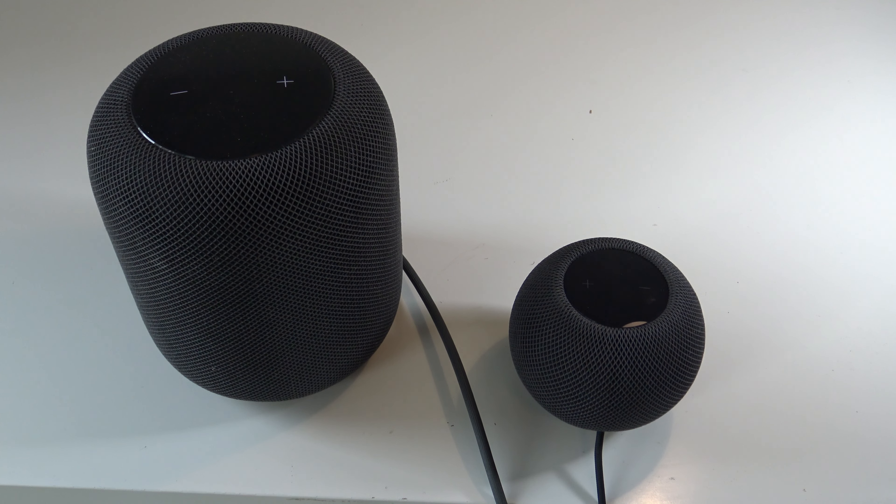The original HomePod supports home theater with Apple TV 4K, offering surround sound and Dolby Atmos, relying on its directional audio and spatial awareness capabilities. The HomePod Mini does not support this. Two HomePod Minis can still provide stereo sound for Apple TV, but not the full home theater experience. If you intend to use HomePods as TV speakers with Apple TV 4K, the original HomePod is the clear choice.